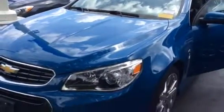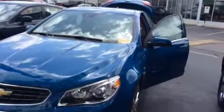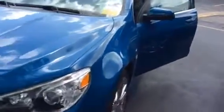This is an informative video from your sales team at Boucher Chevrolet Highway 18 in Waukesha. Today we're featuring something we don't see every day, which is a pre-owned 2015 Chevy SS.